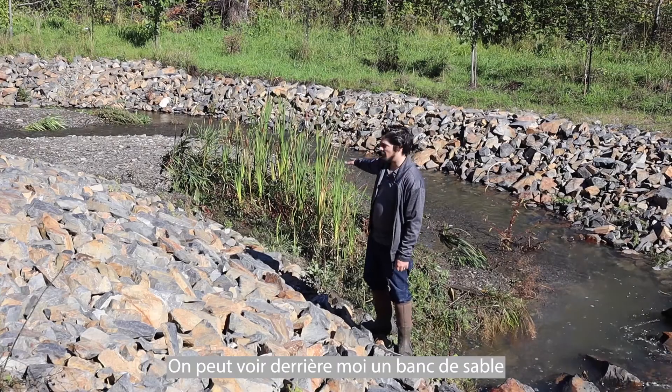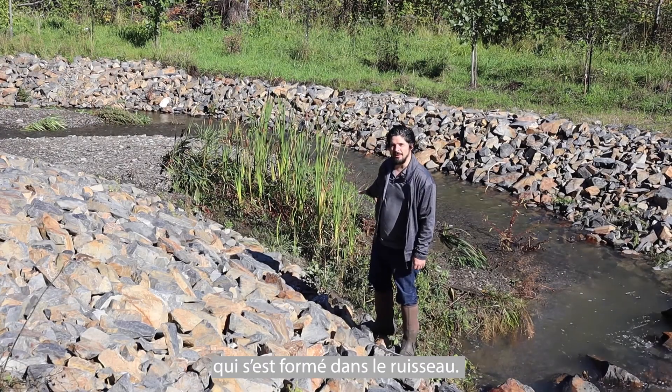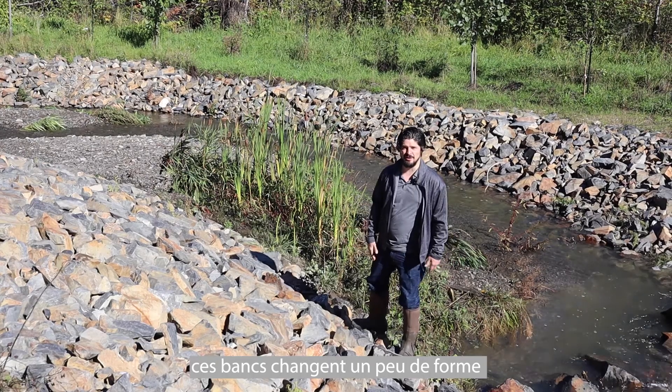You can see behind me, we have a bar that formed in the stream. And every time there's a heavy rain event, these will shift and change a bit.